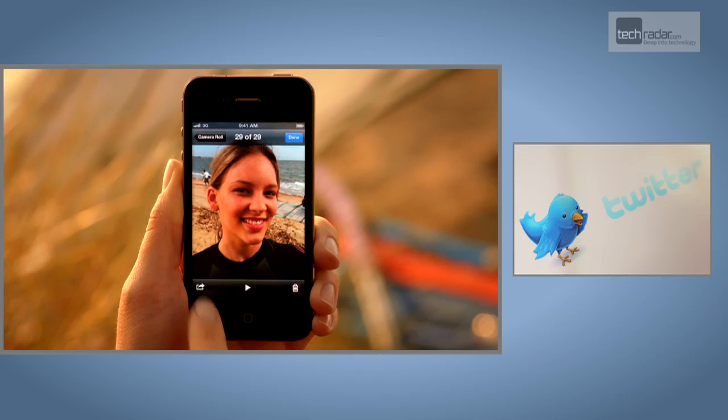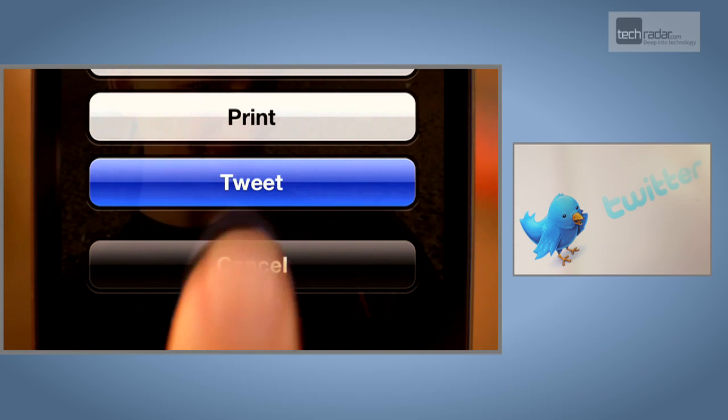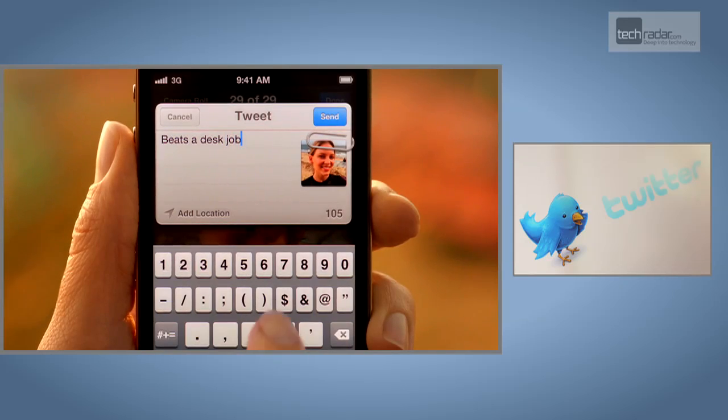Social networking Apple fans will be pleased to hear there is now complete Twitter integration, where you can update from anywhere within your phone.